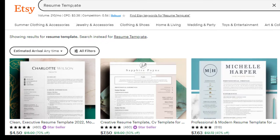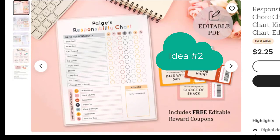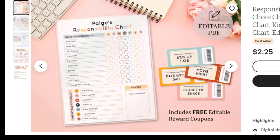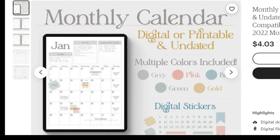So product number one: if you're good at creating forms, make resume templates. Look at what's already selling and make yours better. Number two is a chore list or responsibility chart. This one is simple — it's only $2.25 — but if a hundred people buy it, that's a couple hundred dollars. One seller also added free edible reward coupons that parents can use for their kids, so she did something a little different to stand out. When you choose what to create, look at what others are charging and find the right price point.